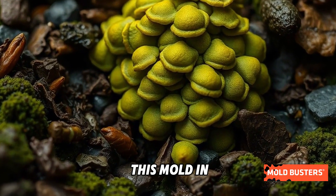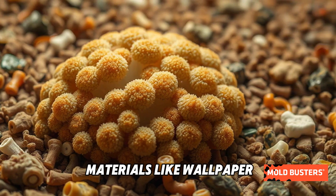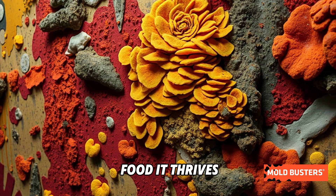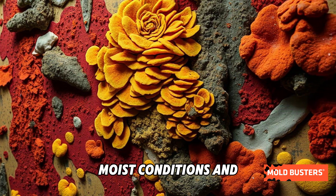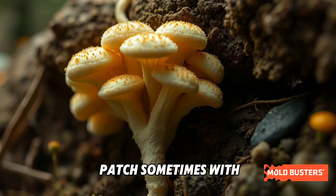You might encounter this mold in damp indoor environments, particularly on decaying materials like wallpaper, carpeting, or old food. It thrives in cool, moist conditions and can appear as a fuzzy green or bluish patch, sometimes with white edges.